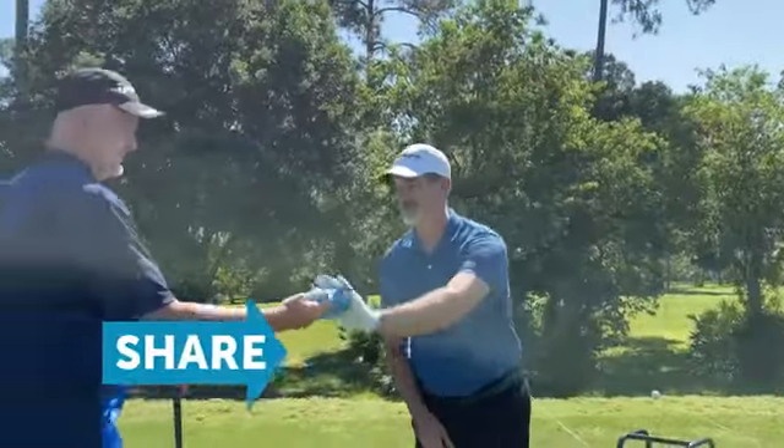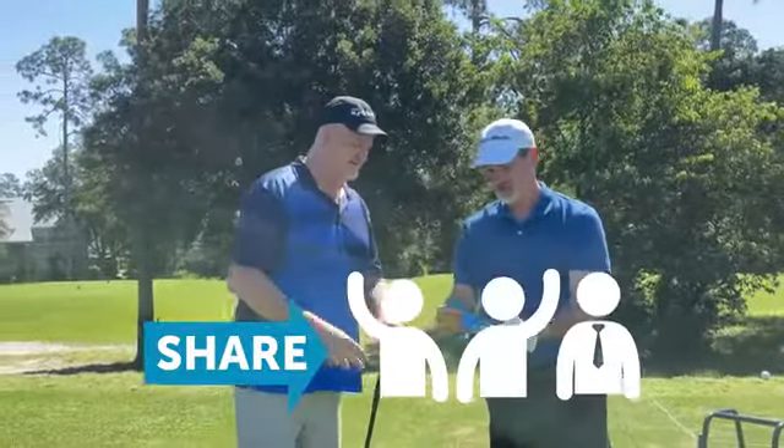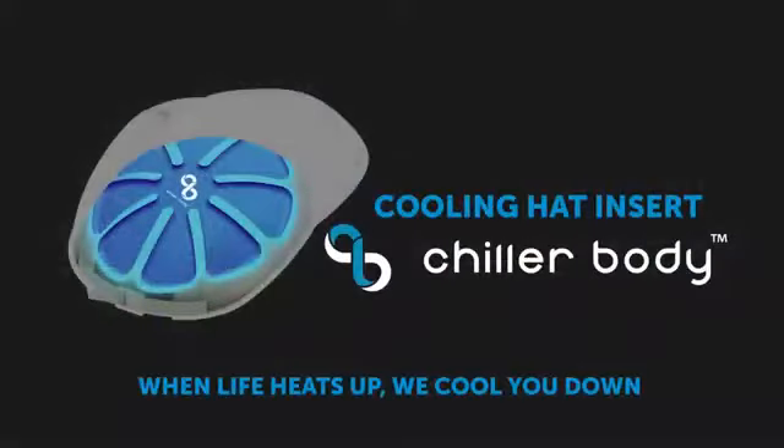Think about buying some cooling hat inserts as a gift for the people you know that work and play outdoors. We hope you share this campaign with friends, family, and co-workers. We are Chiller Body, and when life heats up, we cool you down. Thanks for watching.